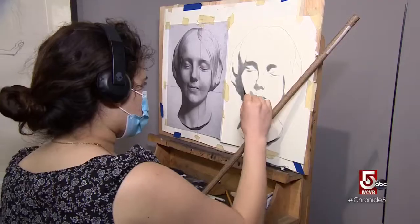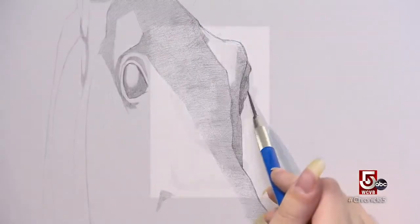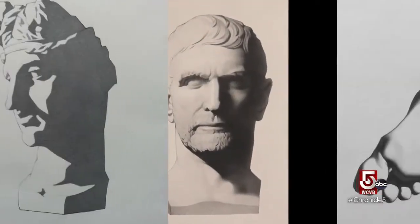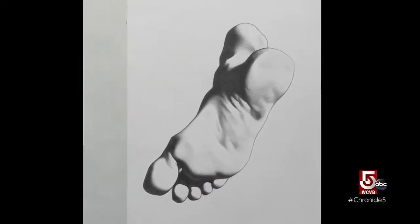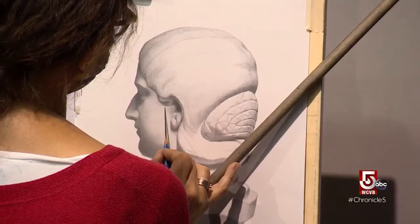One way to calm the mind: discover your inner artist. These impressive drawings and paintings are the work of students. 'I was never the art kid. I don't have a ton of natural ability. I went to school for engineering and math.'